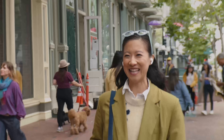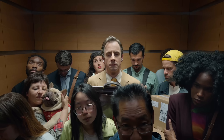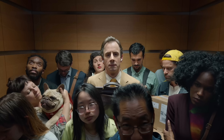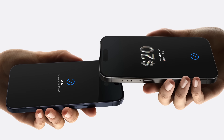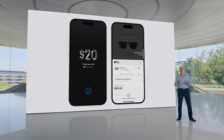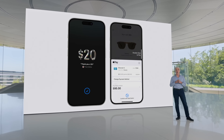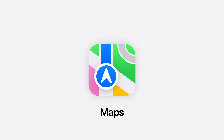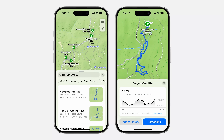AirPods Pro are also getting voice isolation and hands-free Siri interactions. If you ask Siri something, you can respond with a yes or no by simply nodding or shaking your head. Apple is bringing Tap to Cash, which is basically Venmo-style payments without having to share your email or phone number — a much faster way to send cash via Apple Pay. And the Maps app also brings topographic maps and trail networks, with the ability to save those trails for offline use.